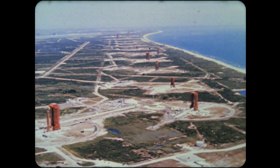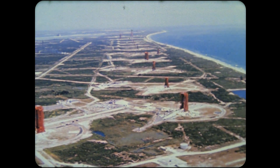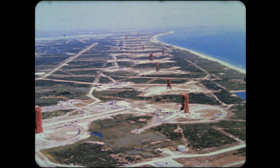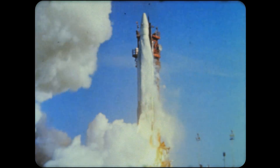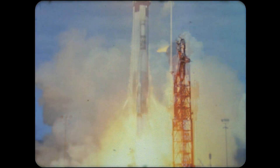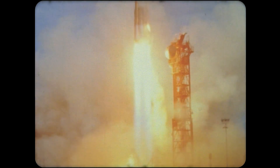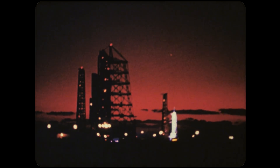At Cape Kennedy, Florida, an impressive series of space launchers helped pave the way to our initial goal, the moon, and to the planets beyond. During the early morning hours of January 29th, America's mightiest rocket, the Saturn I, stood majestically silent on its launch pad.